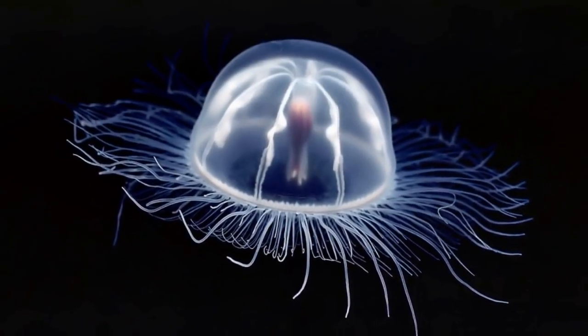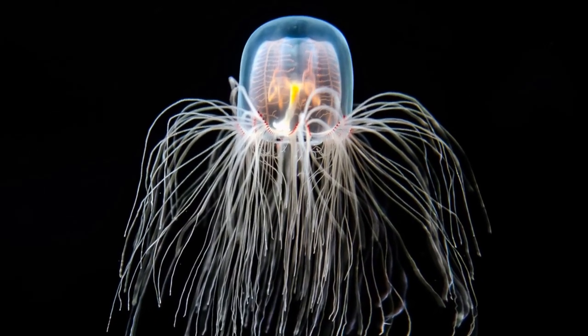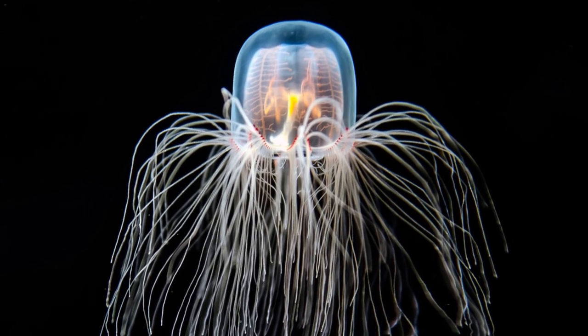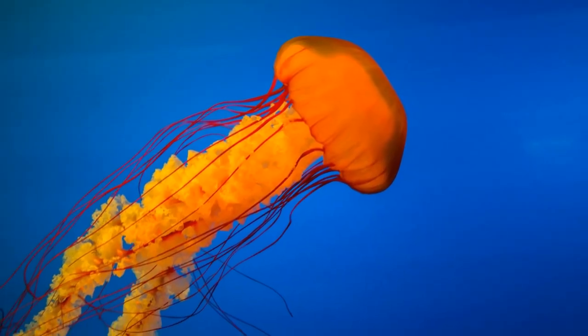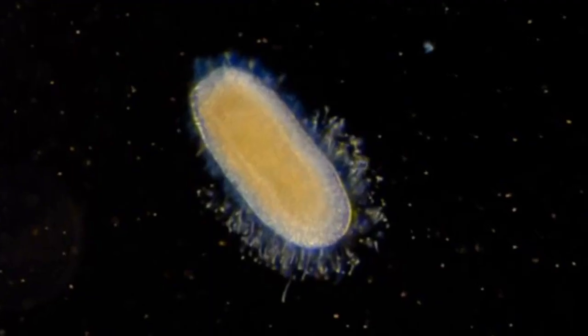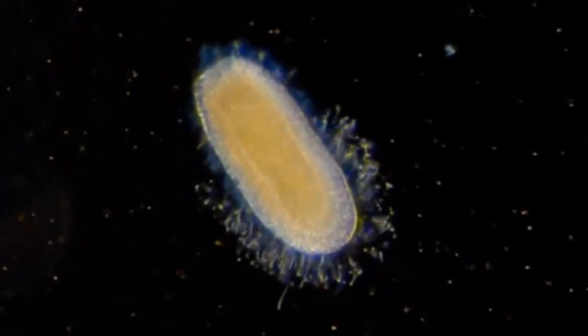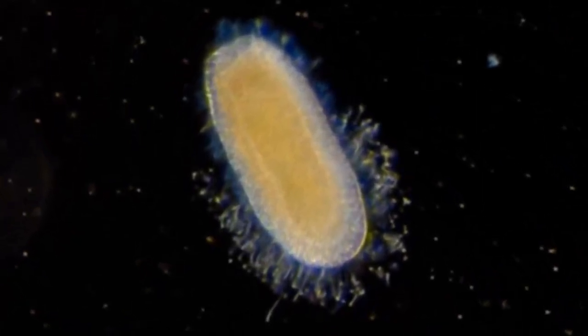These ultimately spawn free-swimming, genetically identical Medusae — the animals we recognize as jellyfish — which grow to adulthood in a matter of weeks. Fully grown, Turritopsis dohrnii is only about 4.5 mm across, smaller than a pinky nail.